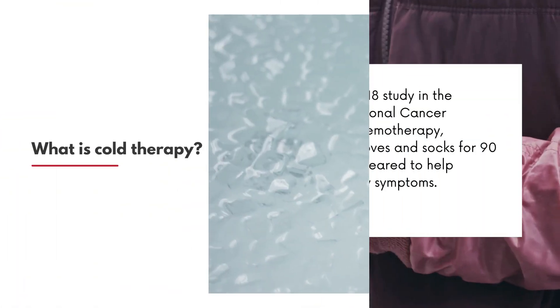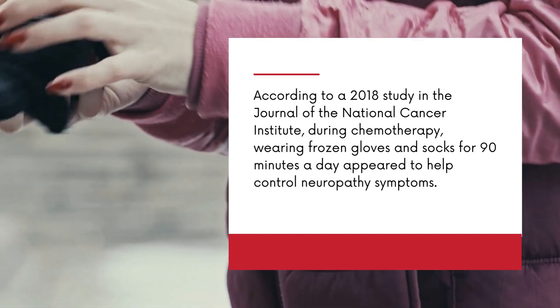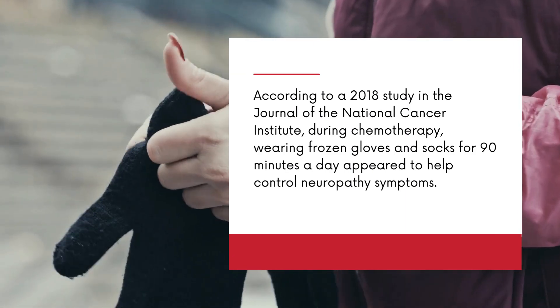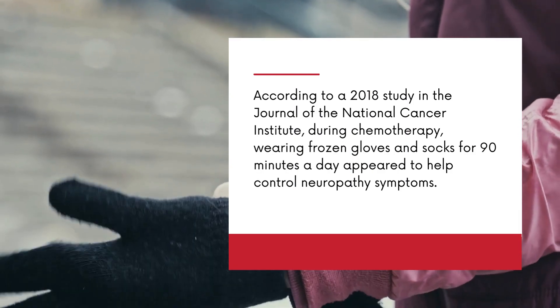What is cold therapy? According to a 2018 study in the Journal of the National Cancer Institute, during chemotherapy, wearing frozen gloves and socks for 90 minutes a day appeared to help control neuropathy symptoms.